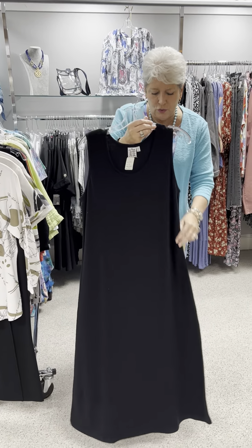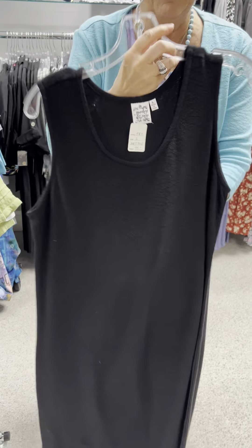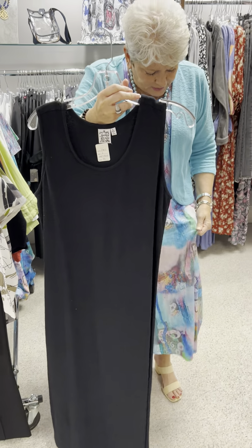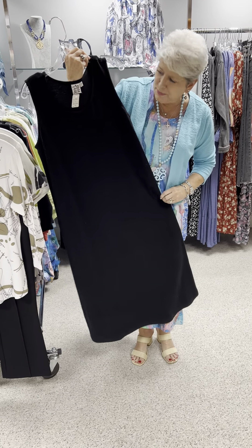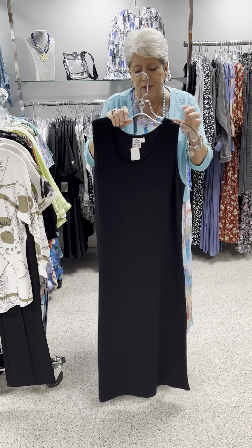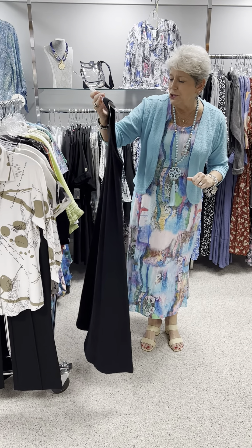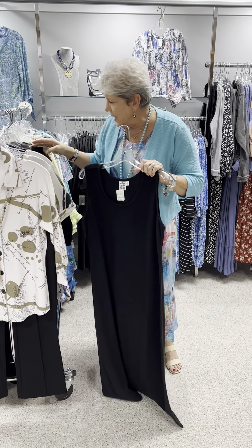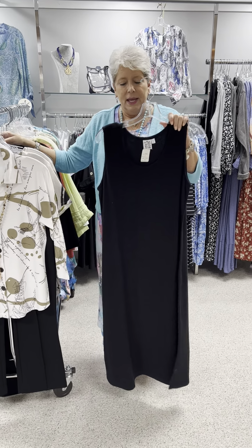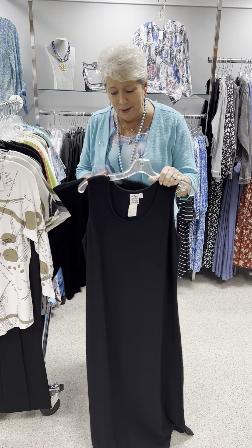The next item is this cute basic black dress in a knit, but it is a knit that has a texture to it. It's the same style I think that I have on, but the fabric is a little different. Just a scoop neck, bra-friendly, sleeveless dress. Priced at $75. I have it in a large and an extra large. And if you were one of those that say I need something to cover up my arms —